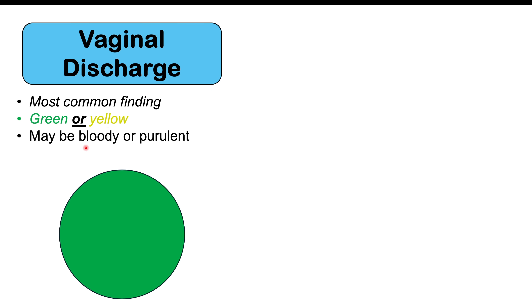There may be a bit of blood in the discharge because this organism, as it colonizes the female reproductive tract, can cause some irritation and damage to the tissue. There can also be some pus — it can be purulent — and it is often described as thin and frothy.